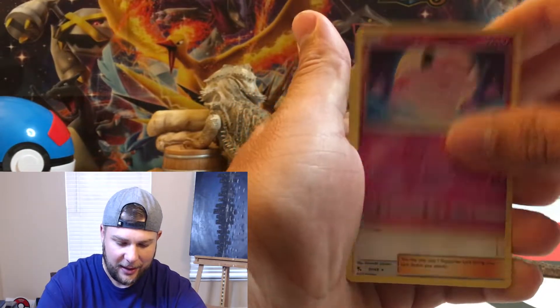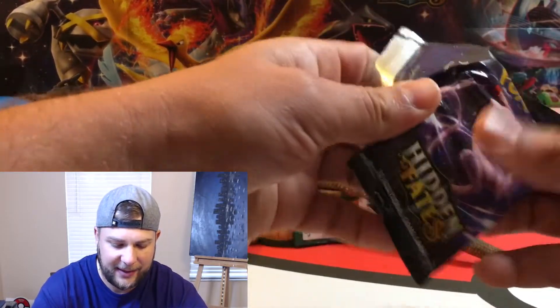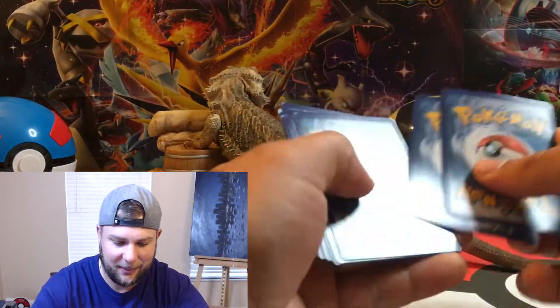A reverse holo Clefairy and Erika's Hospitality is our rare non-holographic, so a bad start Rob Mob. But seven more packs to go of this Hidden Fates stuff — we never know what we can get.